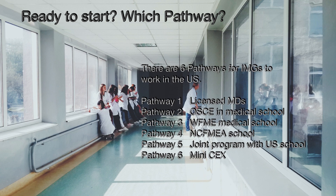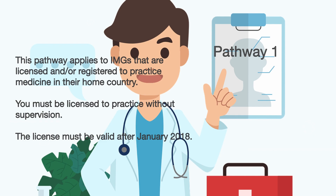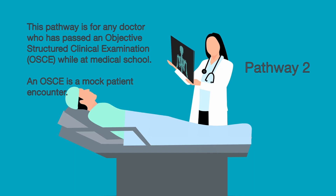Pathway 1 is for licensed practicing doctors. Pathway 2 is for medical graduates who have passed an OSCE in their home country. Pathways 3, 4, and 5 are for specific medical school graduates. Pathway 6 is for anyone who does not need Pathways 1 to 5. If you have graduated from an approved accredited medical school and have been licensed in your country you can apply through Pathway 1. You must be licensed without supervision and it must be after January 2018. This is a license to practice medicine. If you are currently working as a doctor this should not be a problem for you.